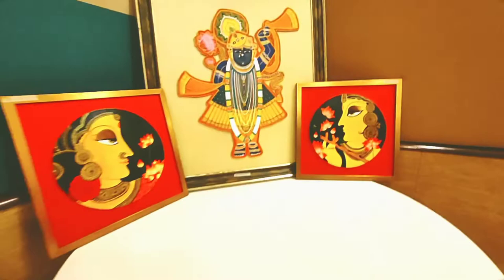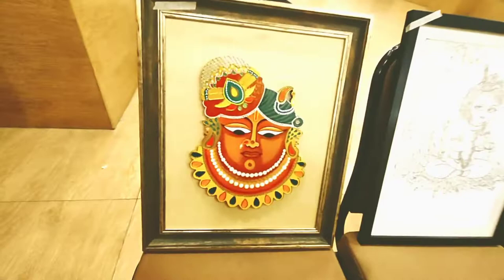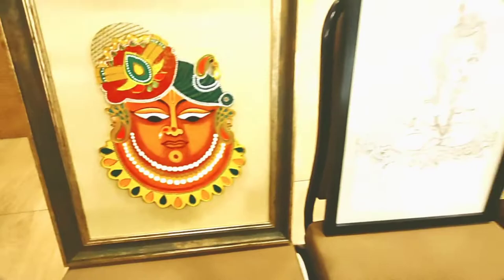The necklace looks like pearls and the dots are superb — it's really really attractive. There are so many paintings here. You can take them for gifting, for decorating your house, or if you like art you can simply buy them.